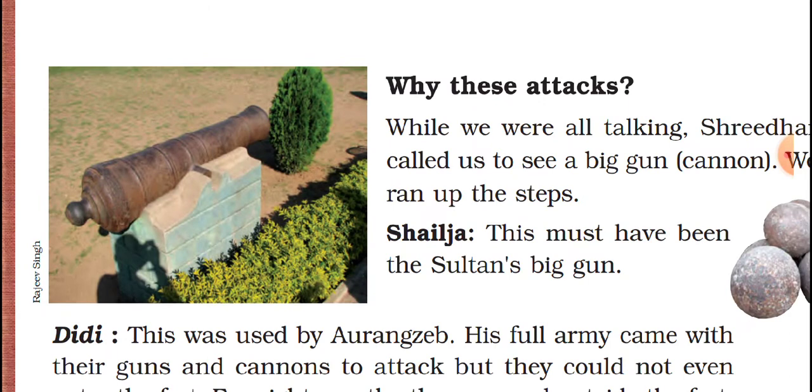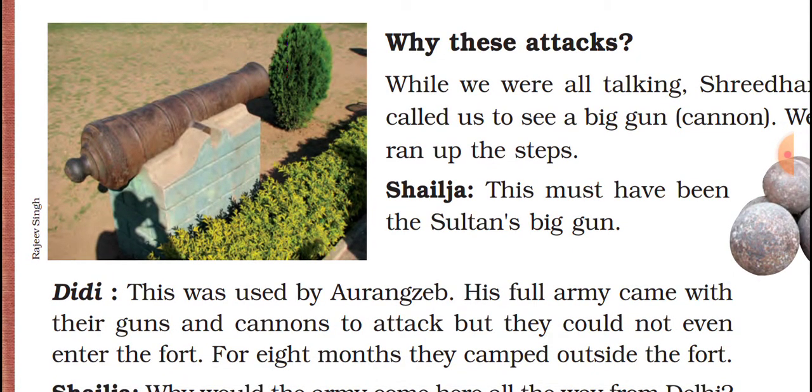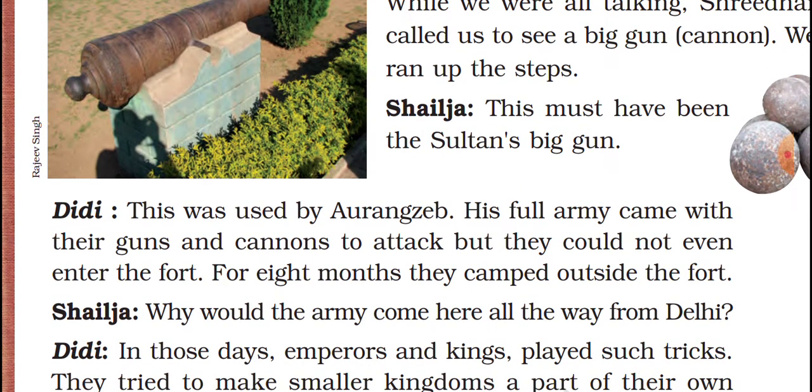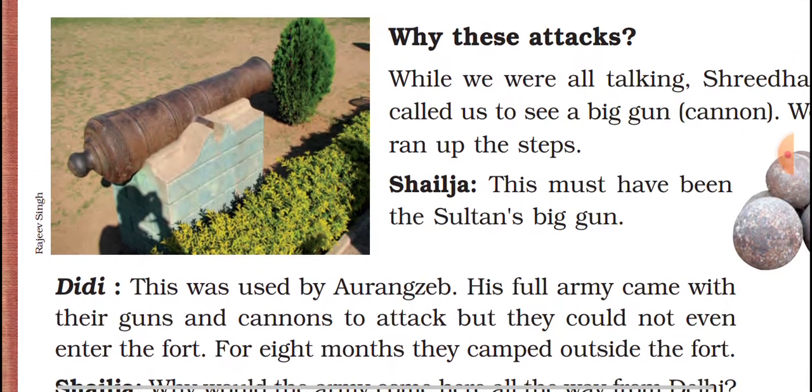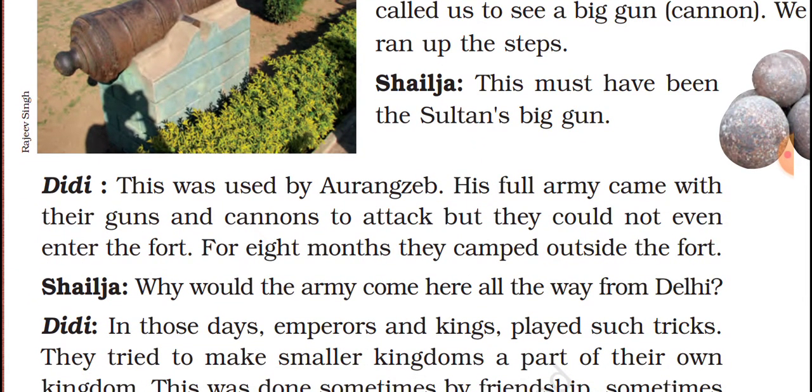They ran up the steps and were looking at it. First, Silic says this must have been the Sultan's big gun. Didi replies that no, this was used by Aurangzeb. His full army came with their guns and cannons to attack. For 8 months they were camped outside the fort, planning to attack the king inside Golconda Fort.